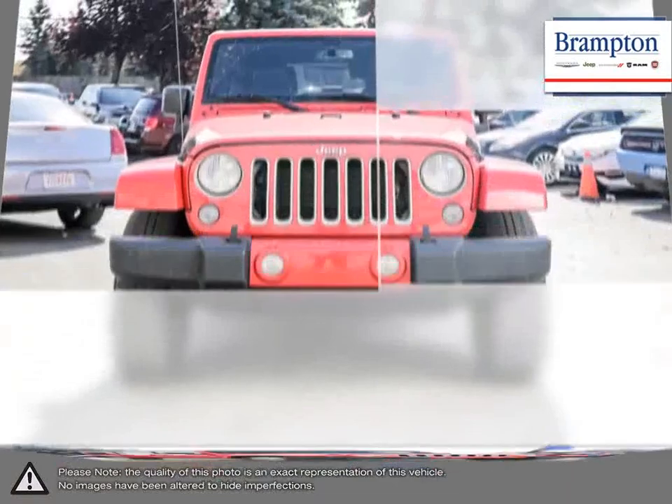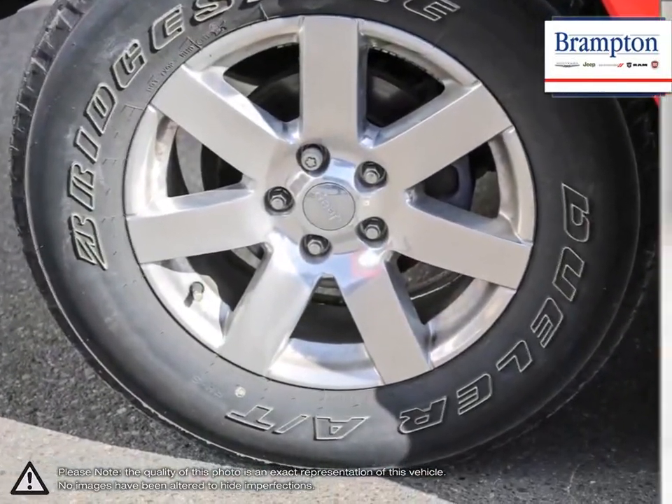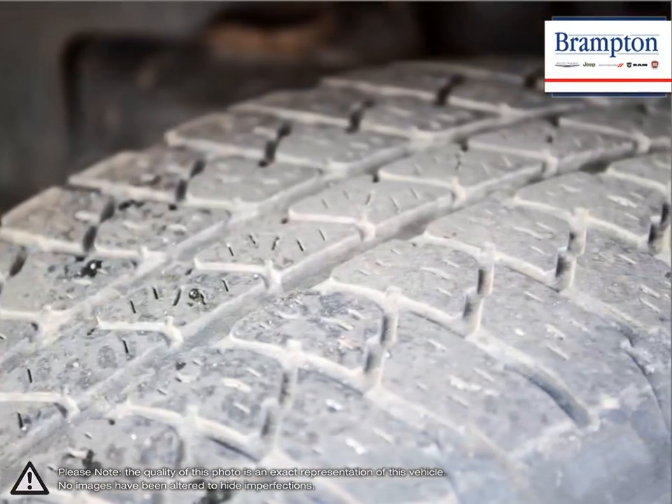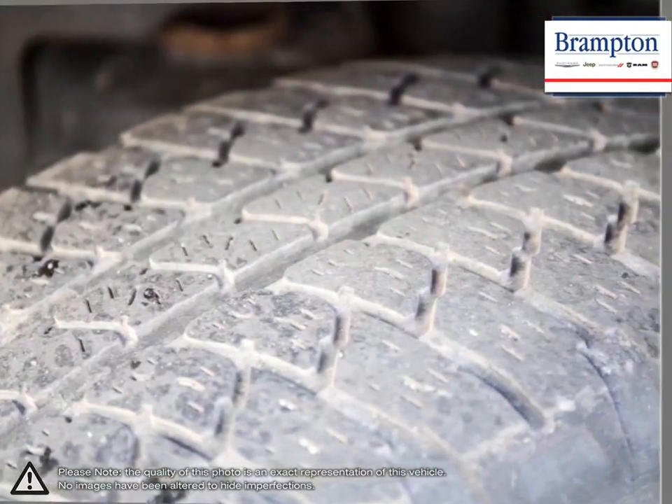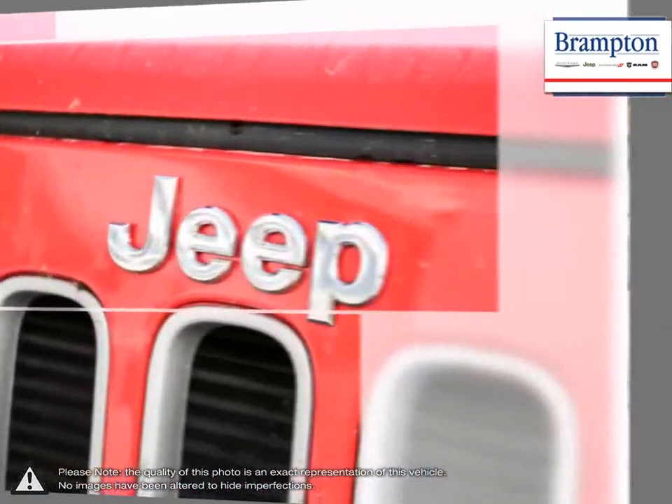Thanks to its suspension, elevated ride height and ultimate maneuverability, the Wrangler is pretty much unstoppable when it comes to rough terrain. If you're looking for a durable and rugged SUV with some serious personality, look no further than the Wrangler.